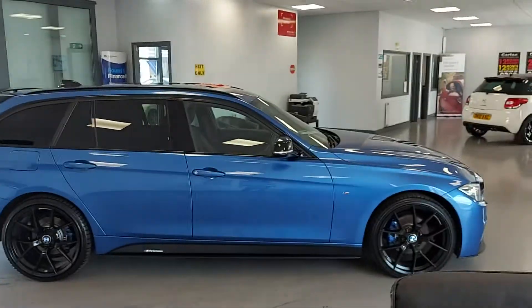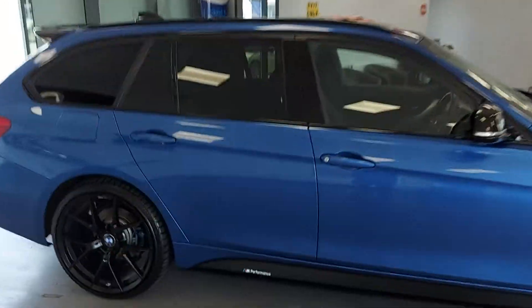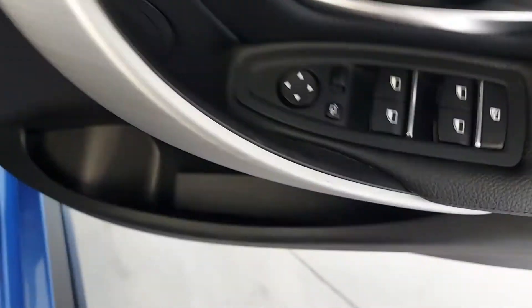Stunning at every angle — look at this car, stunning. All electric windows and electric folding mirrors.